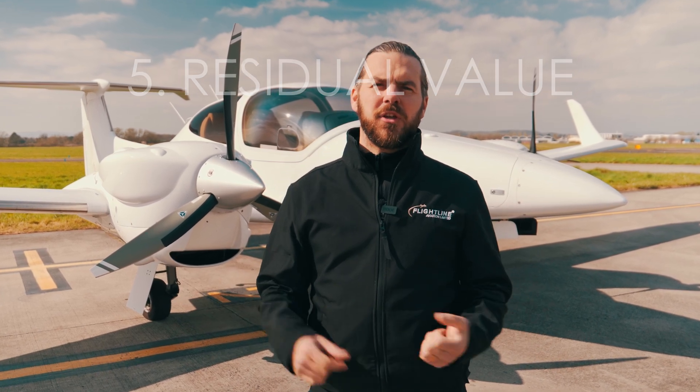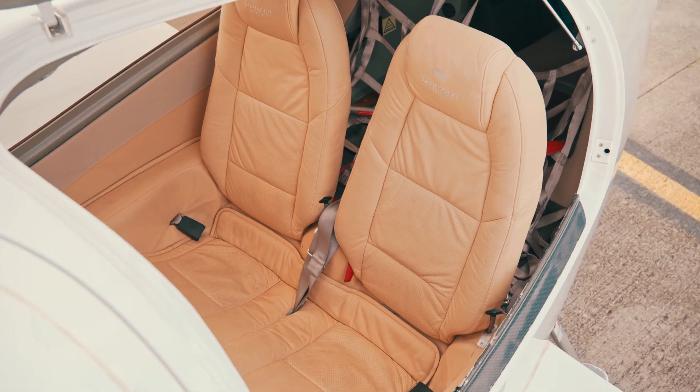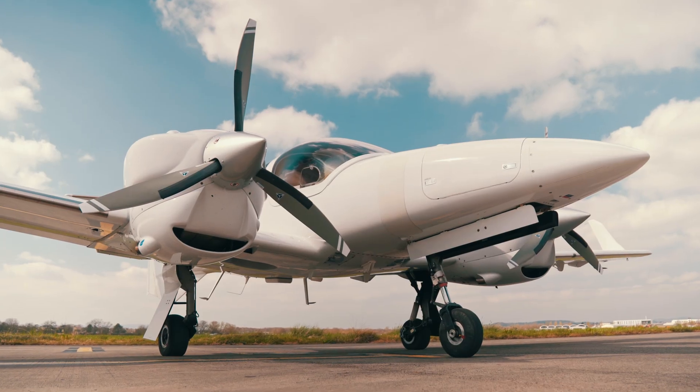Number five, because of all these things it makes it a very desirable aircraft for the training market, for personal use, for touring, or for business. This means they keep their value very well and on the resale market the values are very strong, so you have a little more outlay but the values are stronger.